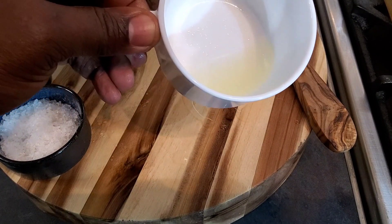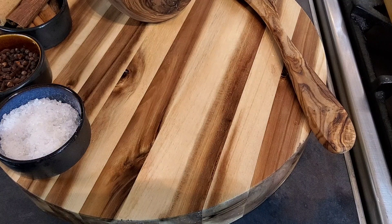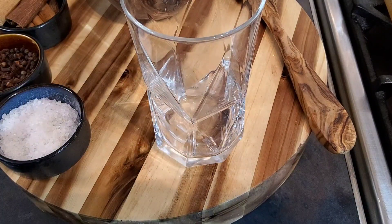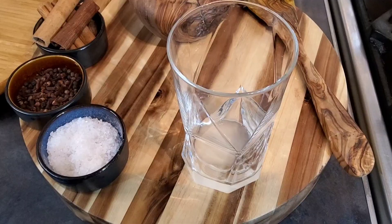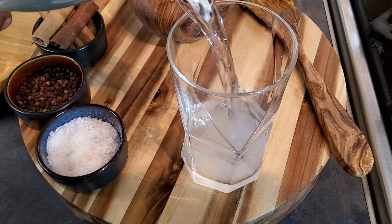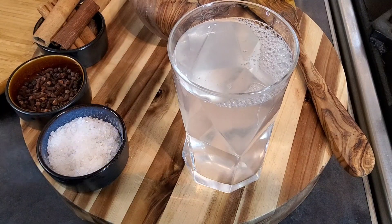I'm going to juice another one and show you how to add it to your water. Get a glass, just pour this in — in the morning you can add more lemon to it, but that's a lemon so that should be enough. As you can see it's getting a bit cloudy.